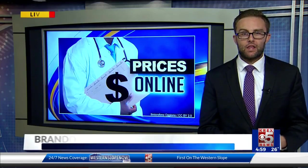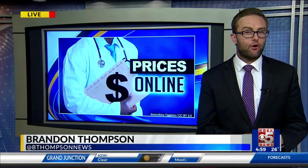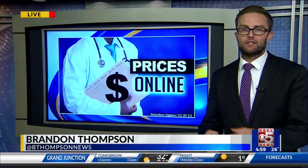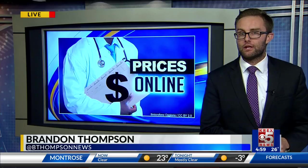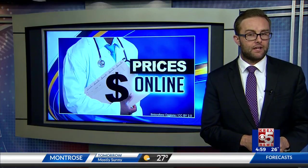A state law last year requires Colorado hospitals to publish their most common procedures and the price for those. The Affordable Care Act requires hospitals nationally to publish every single price, which, as you'll soon hear, can be complicated. The goal is to lower the price of health care through transparency, but as one health care leader I spoke with says, transparency needs to go a lot further if that's ever going to happen.